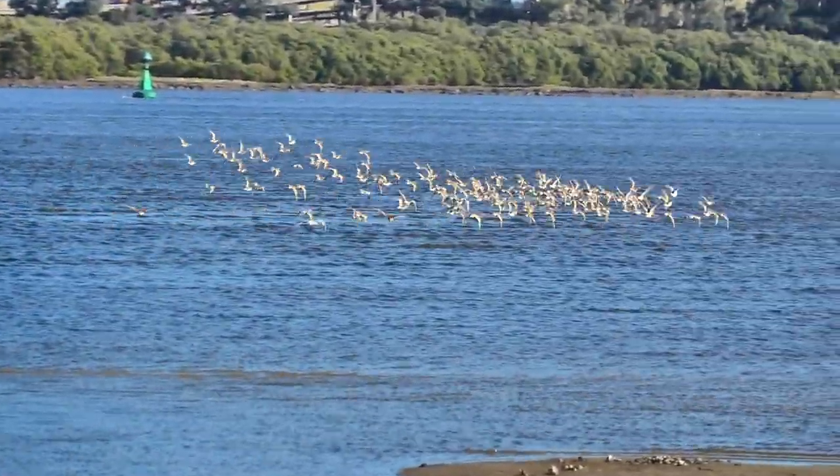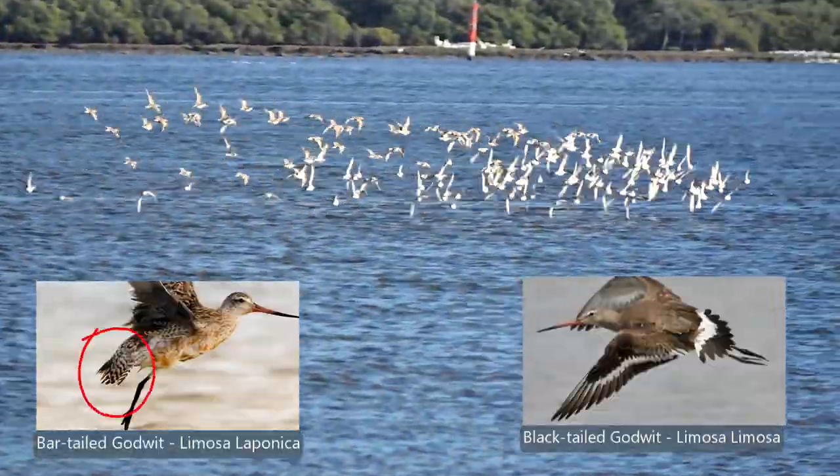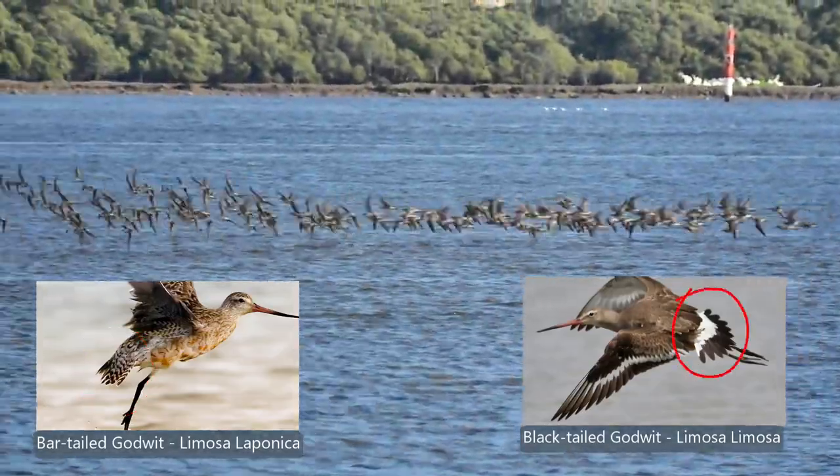There are four species of Godwit, and in Australia we commonly see two: the Bar-tailed and the Black-tailed. As the name suggests, they are distinguished by the colouring in the tail.